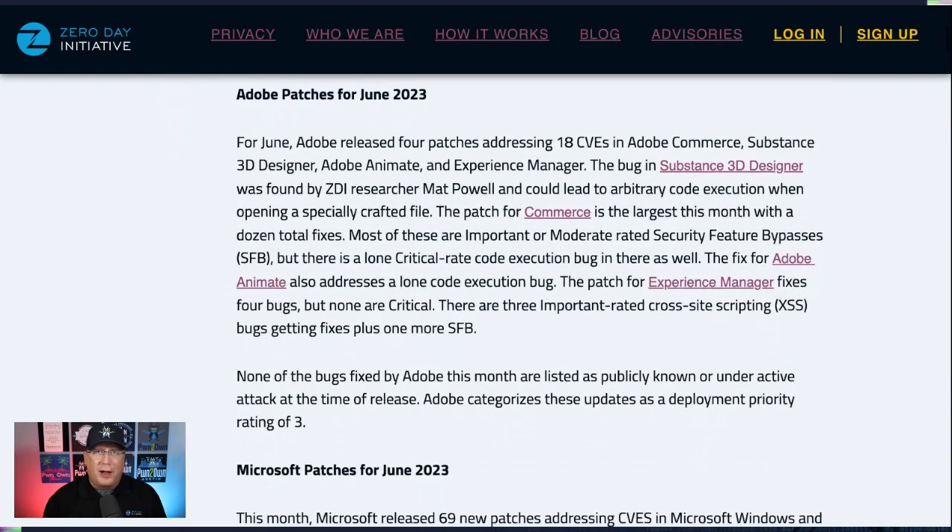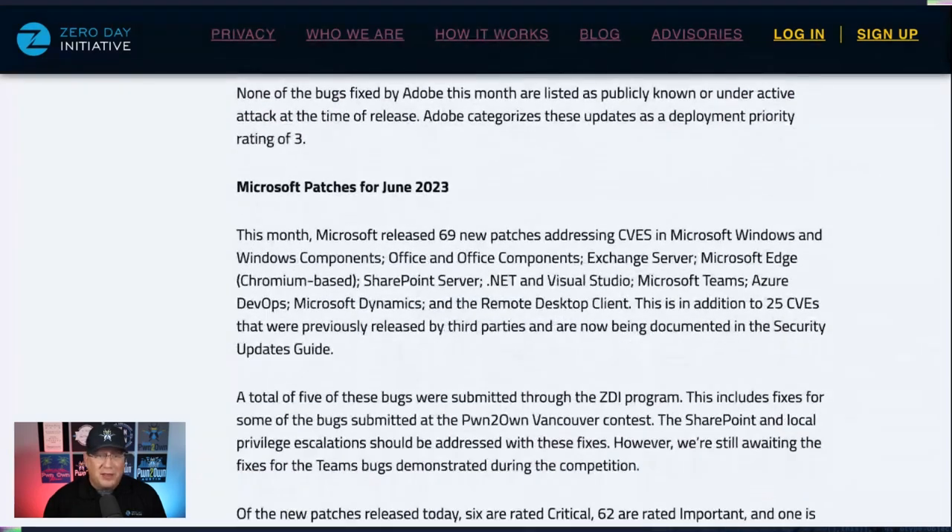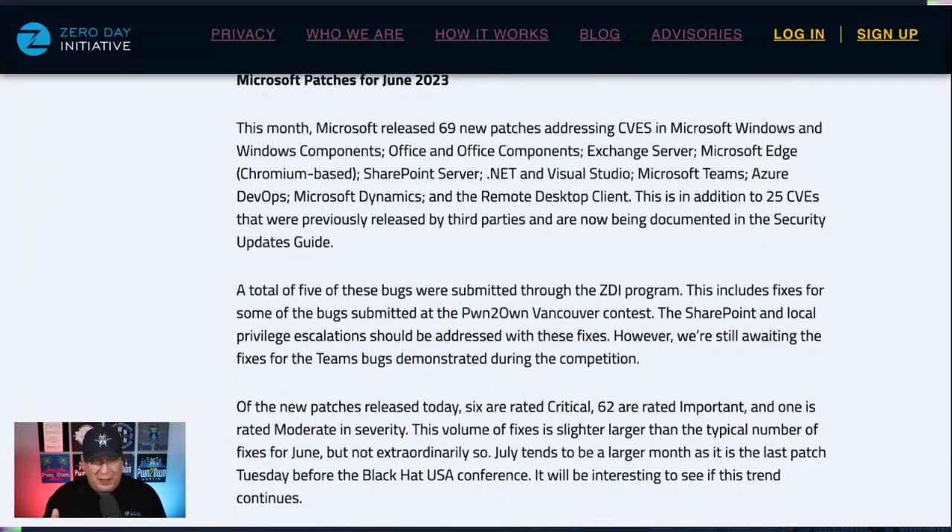The numbers for Microsoft are kind of all over the place. There are 69 new CVEs, but there are also 25 CVEs being listed in the Security Updates Guide to go along with it — so 94 total, but only 69 are new. It's very confusing, I know. Let's just talk about what you care about.